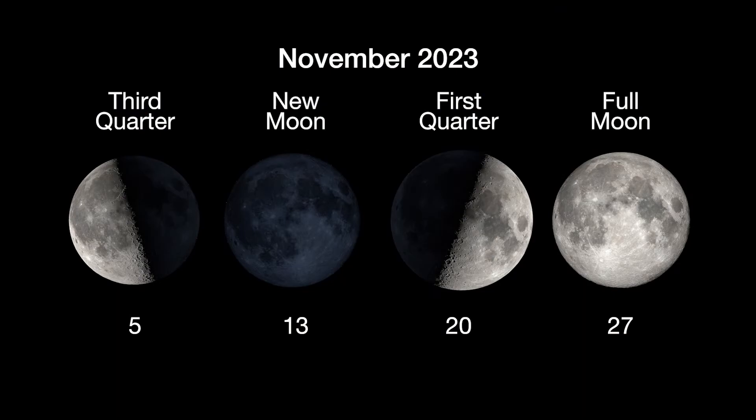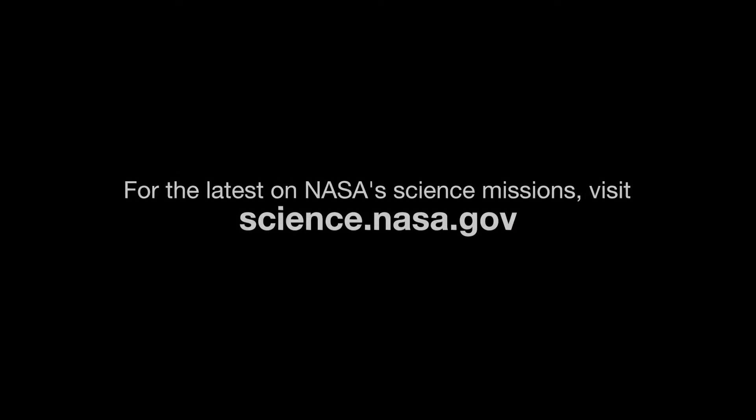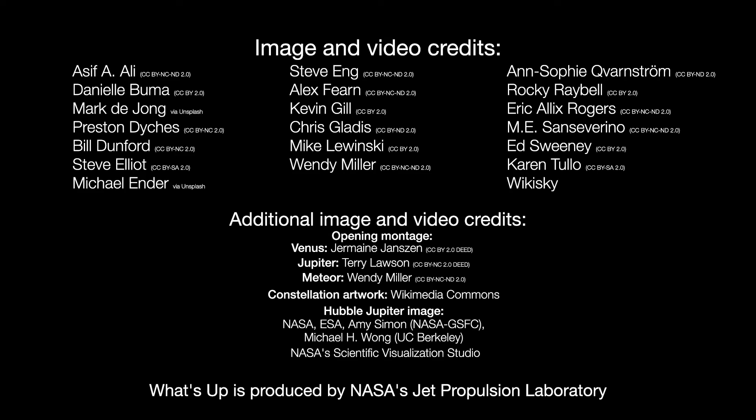Here are the phases of the moon for November. Stay up to date on NASA's missions exploring the solar system and beyond at science.nasa.gov. I'm Preston Dyches from NASA's Jet Propulsion Laboratory, and that's what's up for this month.